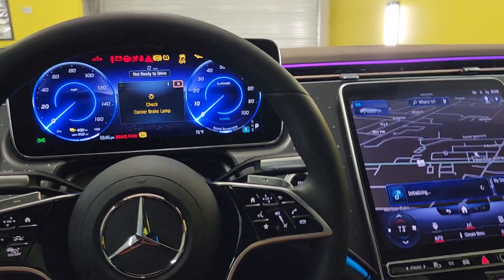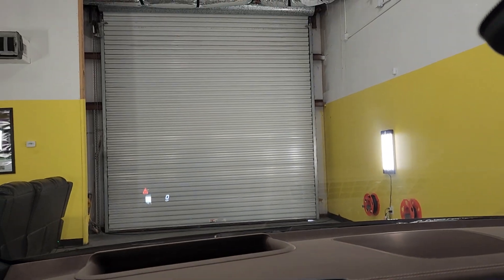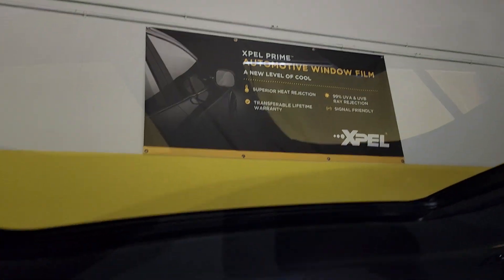Hello, my name is Sean with Sentinel Window Tinting. Here we have the new Mercedes all-electric vehicle that we did Expel XR Plus 70 on the whole windshield and on the roof, and then we did the Expel XR Plus 30 on the sides and rear window.